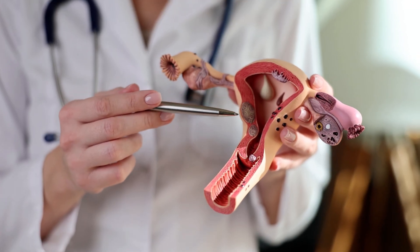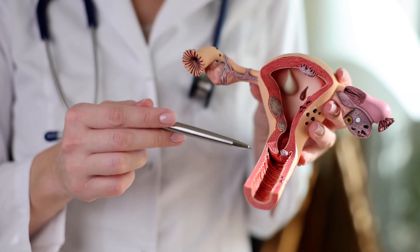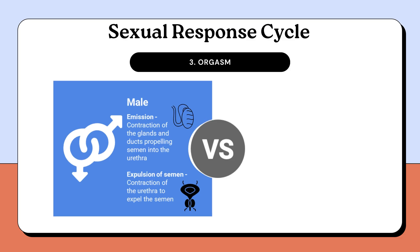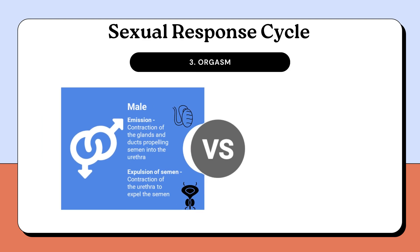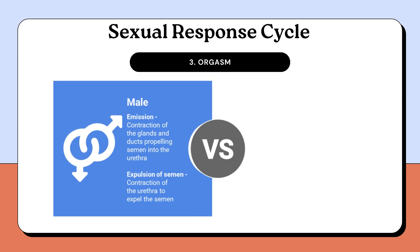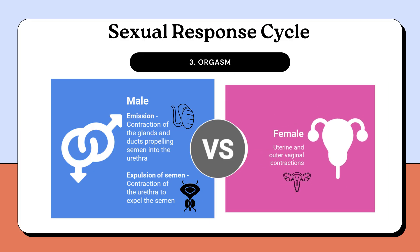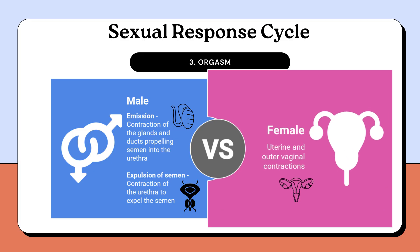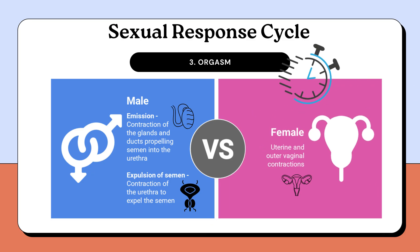After the plateau phase, orgasm follows. Orgasm involves rhythmic, involuntary contractions of reproductive and associated structures in both sexes. In males, orgasm occurs in two stages: emission — the contraction of glands and ducts propelling semen into the urethra — and expulsion, the contraction of the urethra to expel semen. In females, orgasm is marked by rhythmic contractions of the uterus and outer vaginal muscles, while the inner vaginal region remains unaffected. These contractions, occurring at intervals of approximately 0.8 seconds, may also involve the anal sphincter and abdominal muscles. Orgasm is typically the briefest phase, lasting only a few seconds.